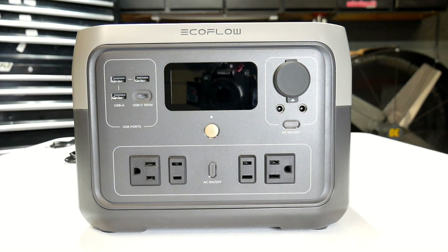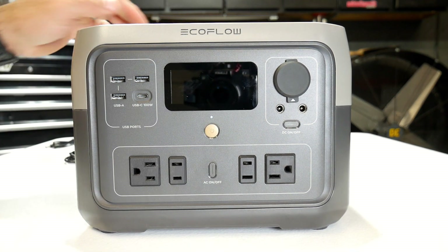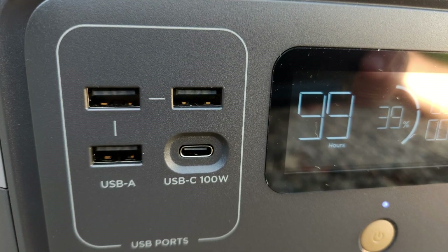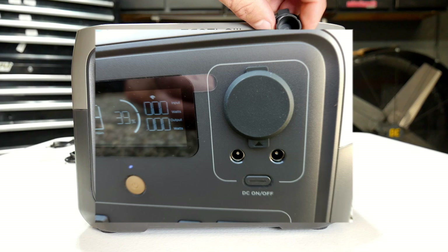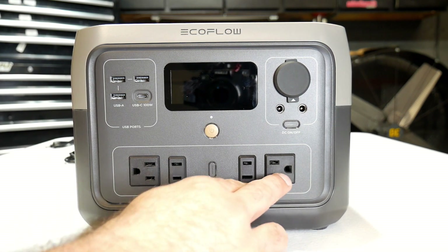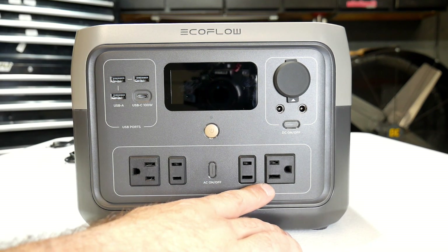Let's take a closer look at this EcoFlow River 2 Max. This is a 512-watt capacity portable power station, weighing approximately 14 pounds — as you can see, not very big at all, easily portable. On the front, we have three USB-A outputs, and right next to that a USB-C rated at 100 watts, so that's going to be fast charging. Over on this side you've got some 12-volt DC plugs for any 12-volt accessories. Then on the bottom you're going to have four AC outlets at 120 volts with a 10-amp max rating.